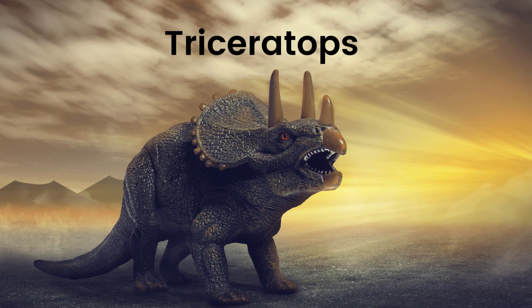Triceratops. Say hello to Triceratops, the three-horned dinosaur with a big, bony frill on its head. This friendly plant-eater used its horns to protect itself from predators and loved munching on plants in the lush, prehistoric forests.